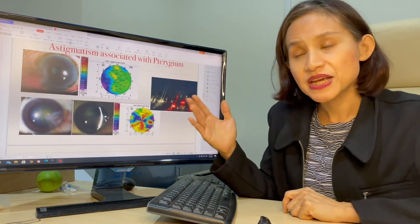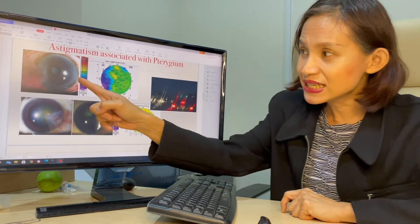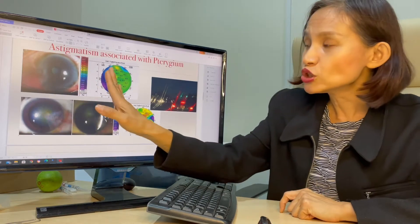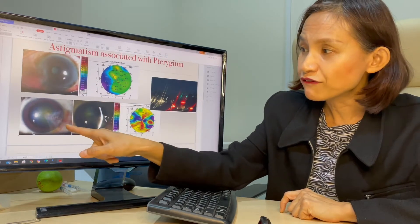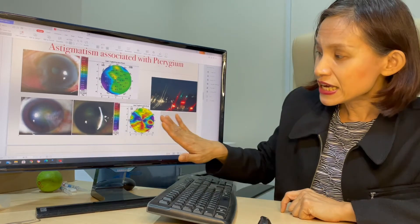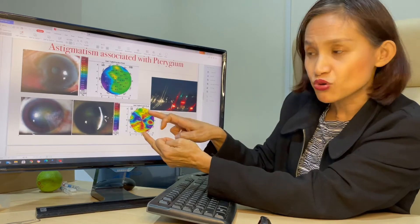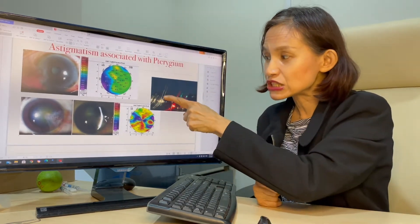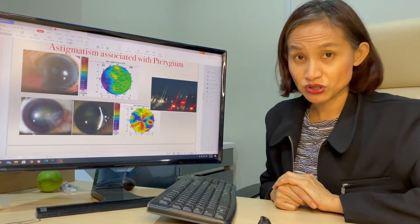Let's talk a little bit about astigmatism associated with pterygium. As you can see in this eye, there's this growth pressing on here, so this part of the eye becomes flatter, which is shown as dark blue in colour. For a more severe case, it presses on this area causing it to be flatter, and the opposite side, 90 degrees away, it becomes steeper. Therefore, when people look at a light, you can see a streak of light, and that can be quite disturbing to the patient.